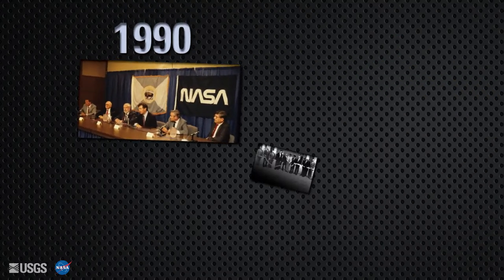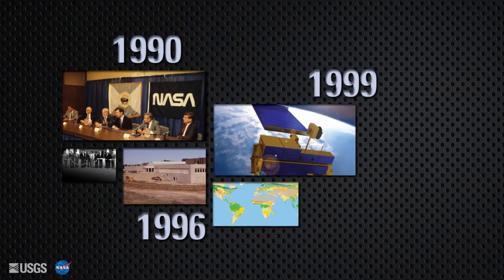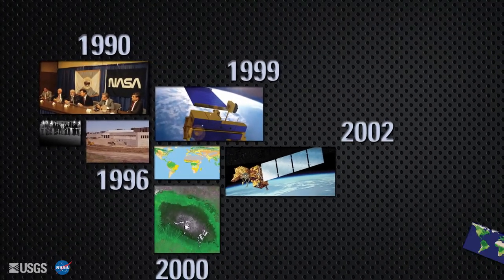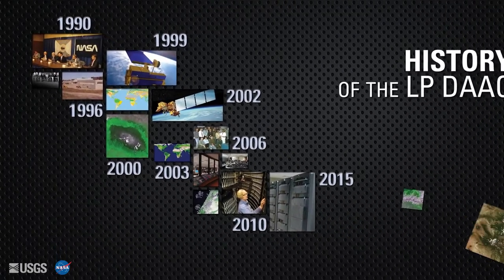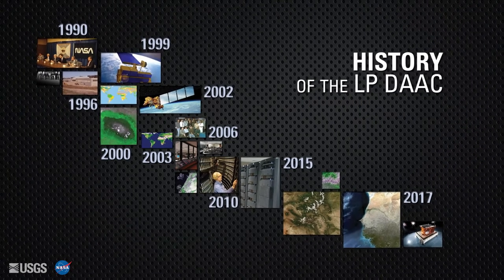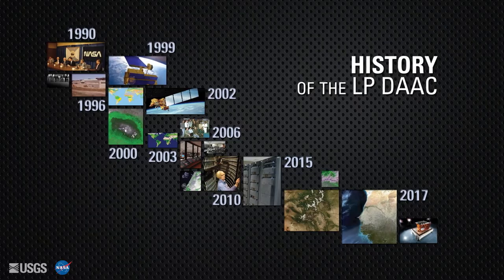NASA and the USGS first announced their plans to establish the LPDAC at the USGS EROS Center in 1990. Over the next decade, staff began preparing for ingest of the first data products and operating a new archive center. The 2000s saw improvements to data storage, management, and delivery methods, as the archive continued to grow with new data products.